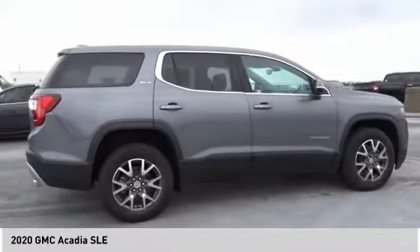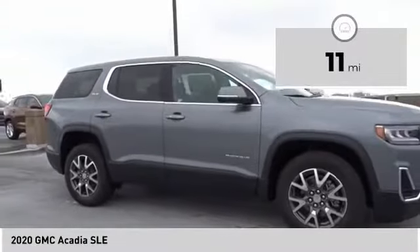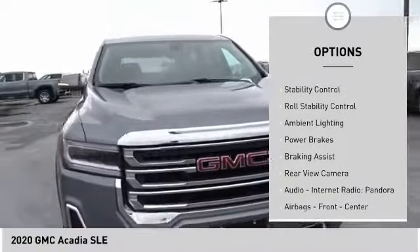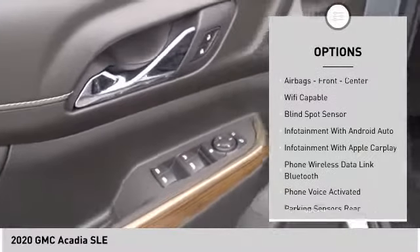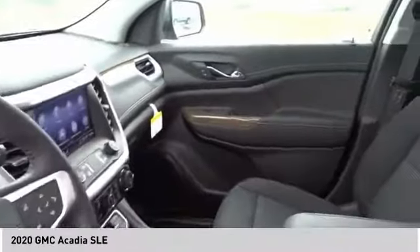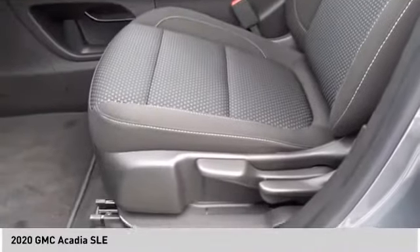The Acadia is a premium utility that rejects compromise. This vehicle has less than 100 miles. Here are some of this vehicle's great options: power windows with safety reverse, traction control, stability control, roll stability control, ambient lighting, power brakes, braking assist, rear view camera, audio, internet radio, Pandora, front center airbags. This beauty will make even your house keys jealous — drive it today.